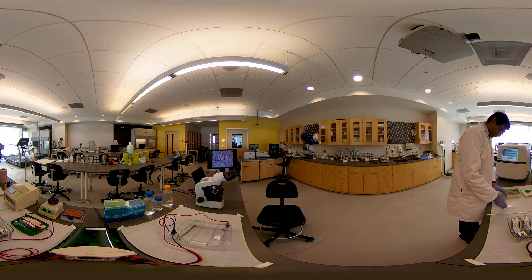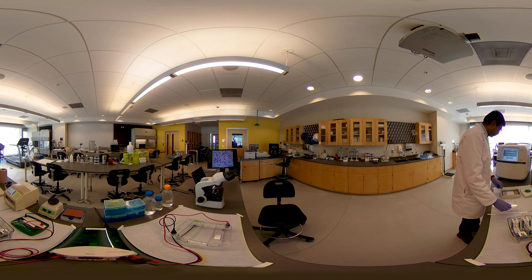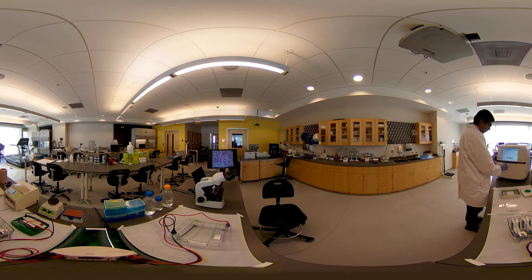Our lab has cutting-edge imaging devices for visualizing and analyzing proteins and DNA separated by gel electrophoresis. Students also get hands-on training on PCR for detecting genes responsible for HIV resistance and cell-based assays for studying mast cell degranulation.